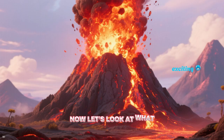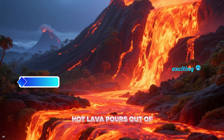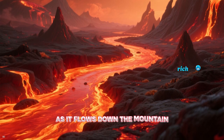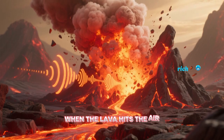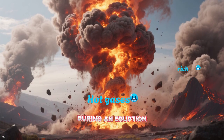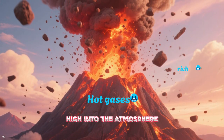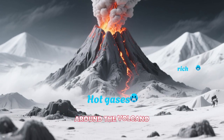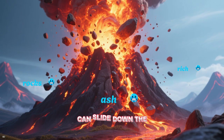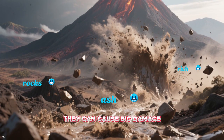Now let's look at what happens when volcanoes erupt. First comes the exciting part — the eruption. Hot lava pours out of the top and sometimes the sides of the volcano. As it flows down the mountain, it's like a river of fire. When the lava hits the air, it makes a loud roaring sound. Hot gases and ash also come out during an eruption. Ash is made of tiny pieces of rock and can travel high into the atmosphere, sometimes falling back down around the volcano, covering the ground in a layer of dust. Rocks and hot lava can also slide down the sides — these fast-moving mixtures are called lahars, and they can cause big damage.